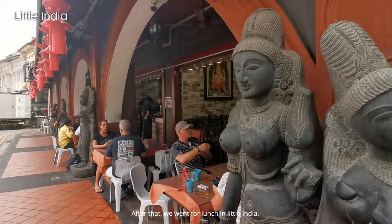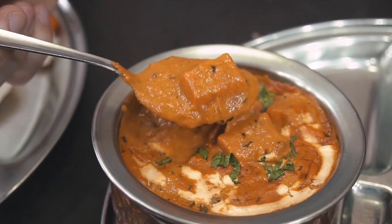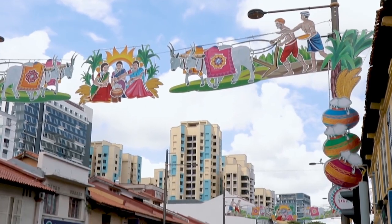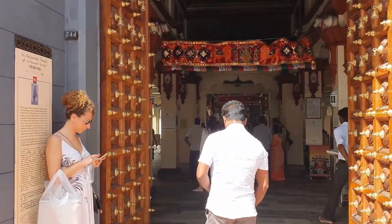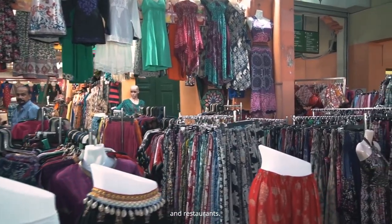After that, we went for lunch in Little India. The main landmark here is Sri Veeramakaliman Temple. The busy streets are filled with malls, grocery stores, and restaurants.